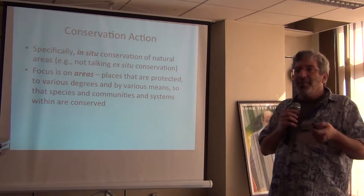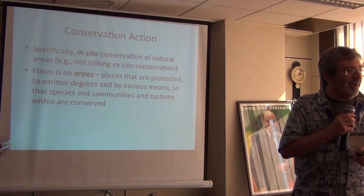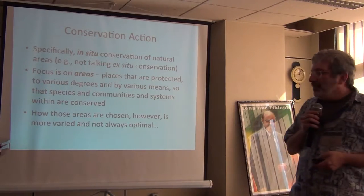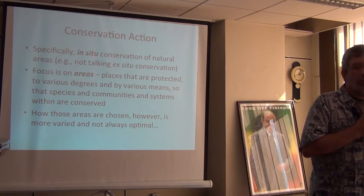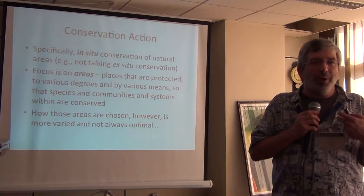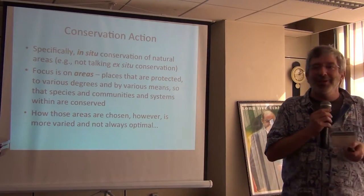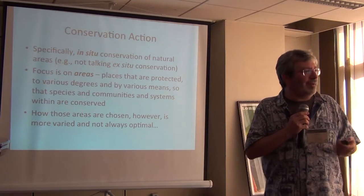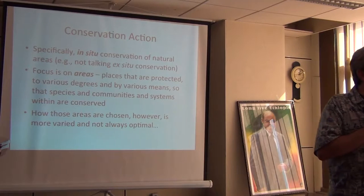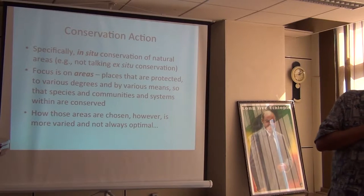We'll be thinking about whether we can use a flagship species to cover other species. But really we're talking about places. And a big question then is: how do you choose those places?